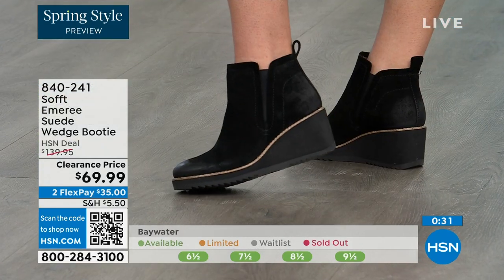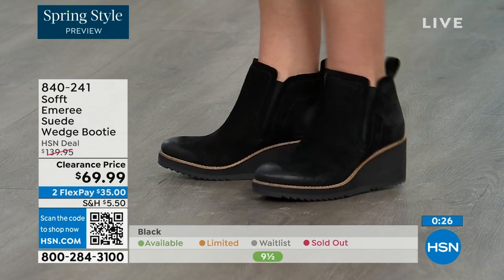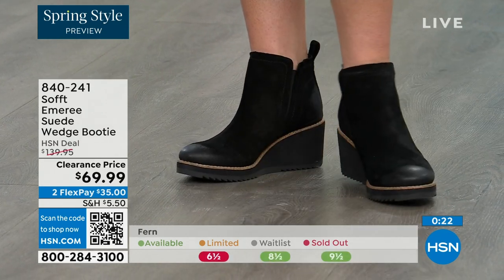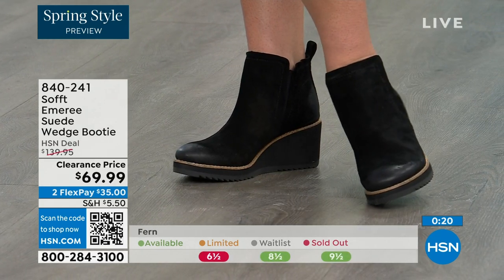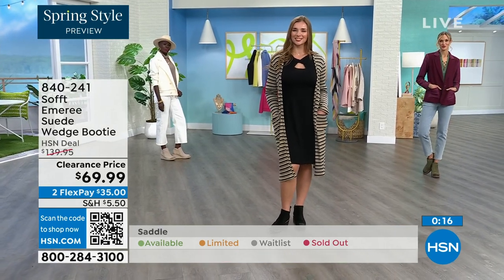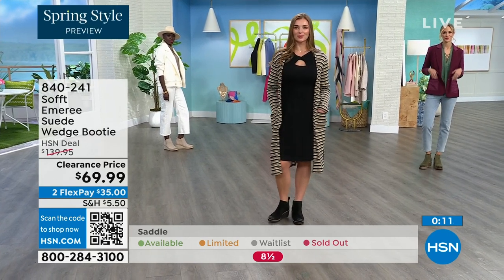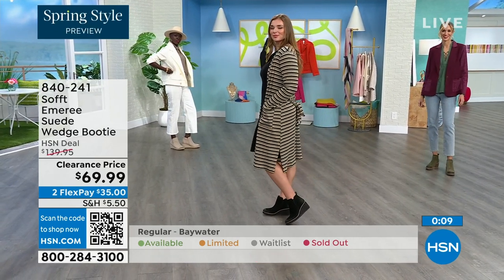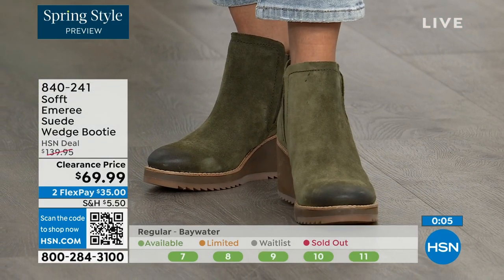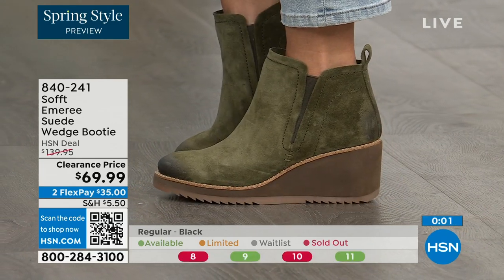We always bring in the most in black, but I want to make sure you get yours at 50% off. The saddle is last call — that's the brown one. Fern is also going fast — last call on fern. The Baywater is the lightest option. If you're thinking you want to go for it, just get them. 840-241 is the item number. We've got a wide variety to share with you this hour of Soft — boots, wedges, and more.